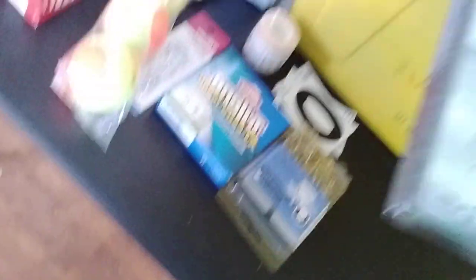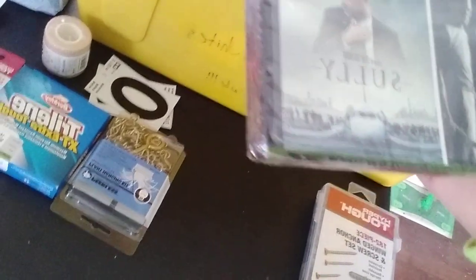Found a five dollar movie — three movies for five bucks: American Sniper, Gran Torino, and Sully.